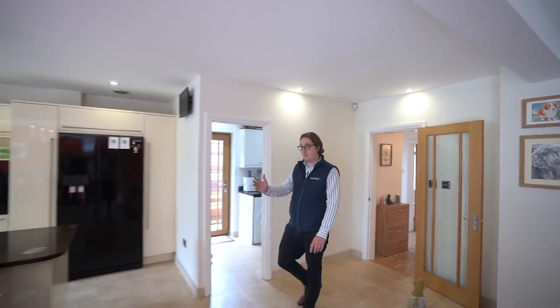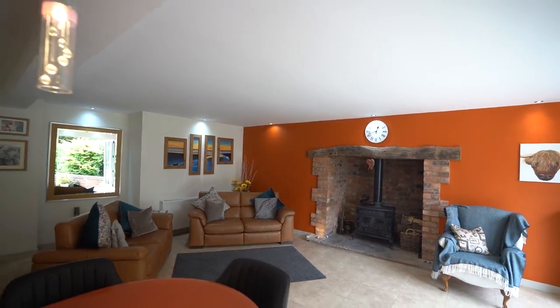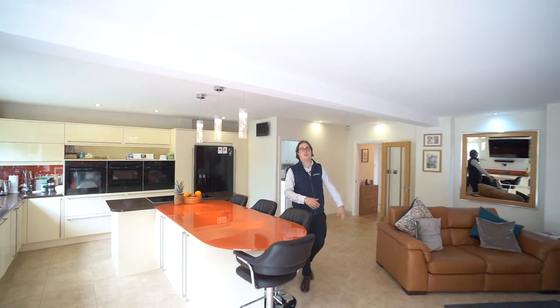The real heart of this family home is situated at the rear in this incredible open-plan living kitchen diner — kitchen behind me, living space, and a beautiful fireplace as well.